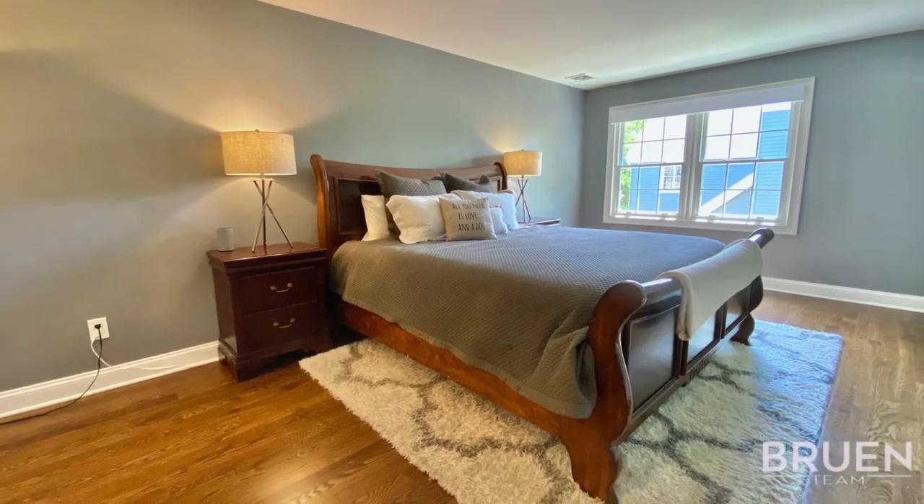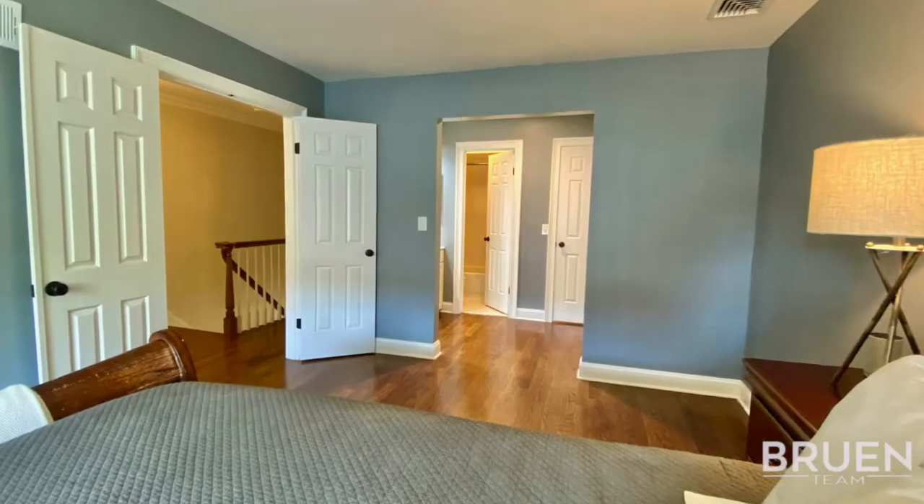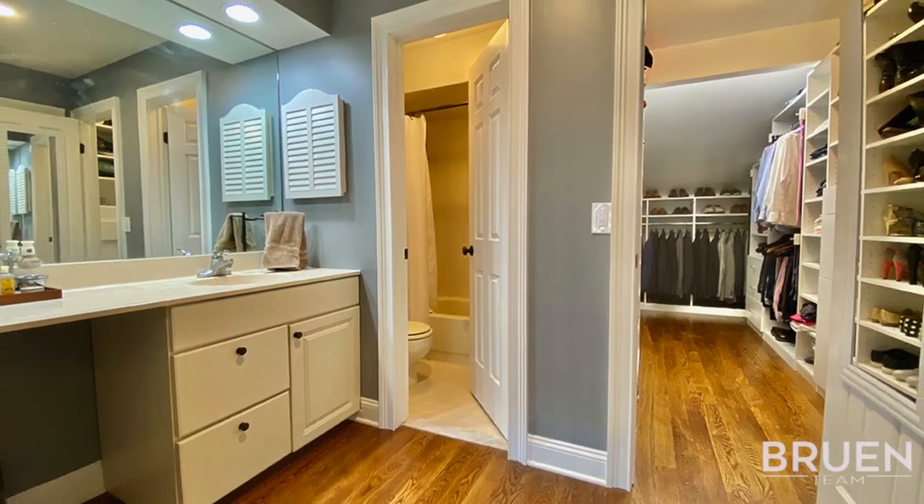This home features three sizable bedrooms, including a large master suite and a large custom walk-in closet.